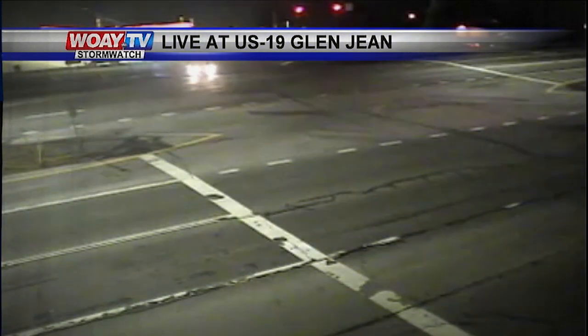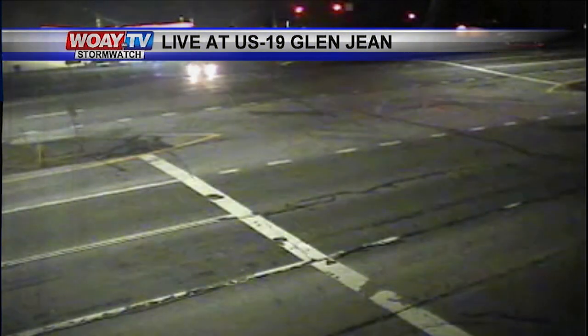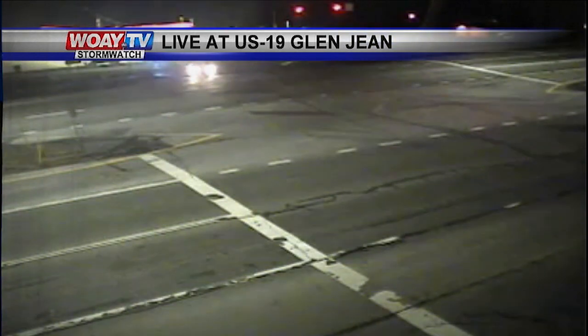If you take a live look, this is US 19 in Glen Jean. We're staying dry. Someone's getting pulled over — you can see some blue flashing lights at the gas station. But we're seeing clear skies.